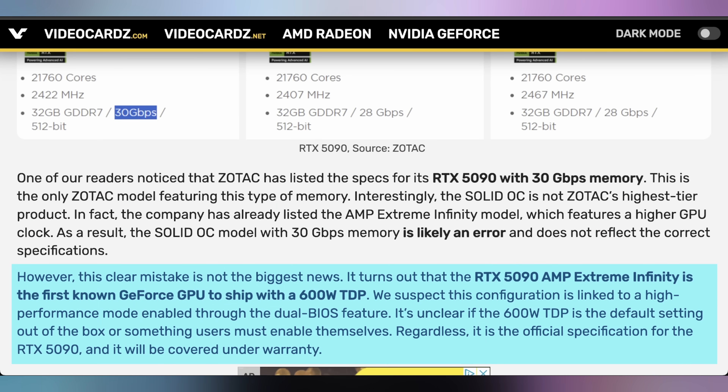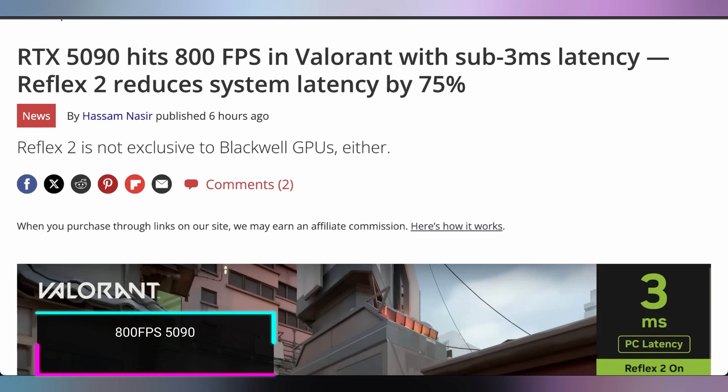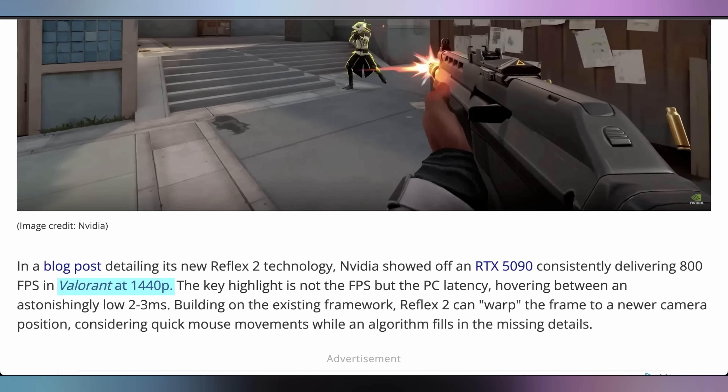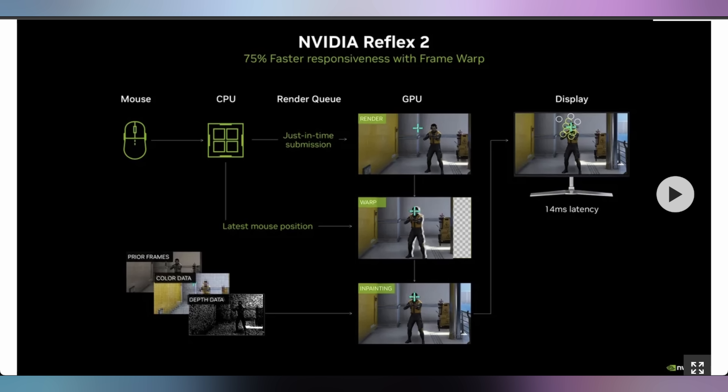The AMP Extreme Infinity is going to be shipping with a 600 watt TDP — a fast and furious GPU consuming all the power you could possibly deliver to it. NVIDIA also gave us a blog post on what to expect in terms of performance, showcasing Valorant hitting 800 FPS with the RTX 5090 — but that's with sub three millisecond PC latency, which is thanks to Reflex 2, and that 800 FPS is at 1440p. This is one of the pieces of tech NVIDIA came out with at their RTX 50 series announcement. Their framework technology allows your mouse position to make more sense in terms of where you place it versus where the GPU frames are, and it does some inpainting to fix the framing.